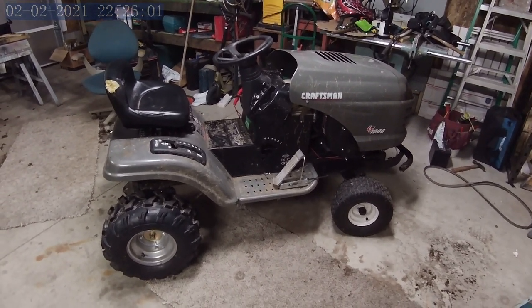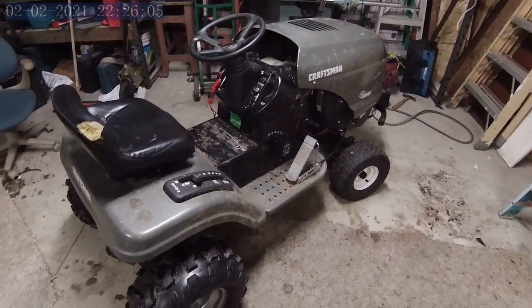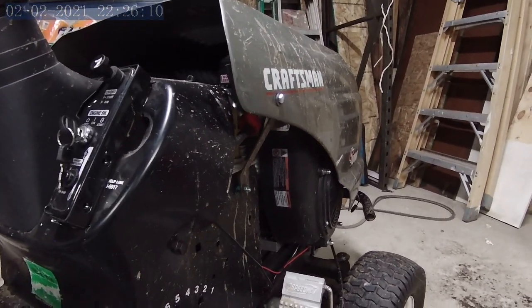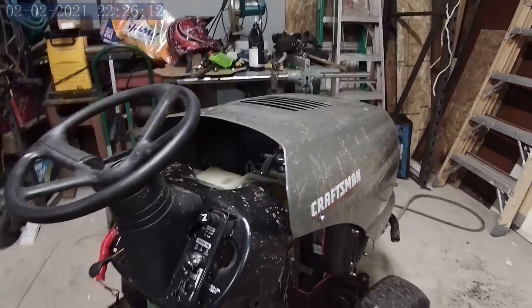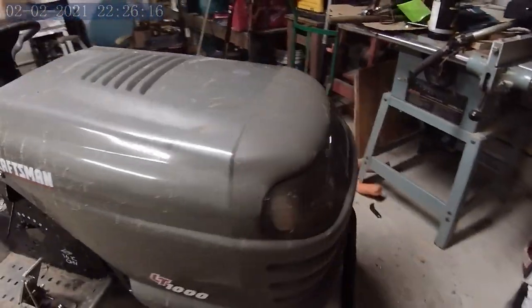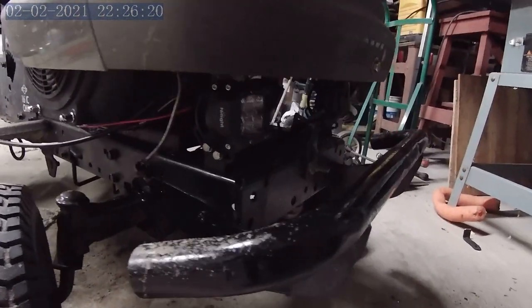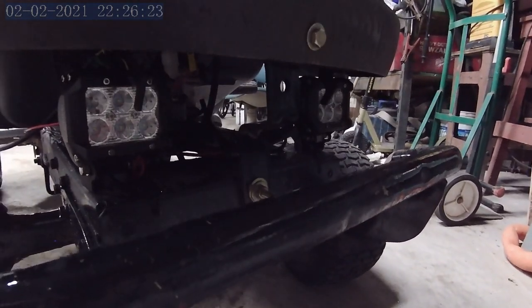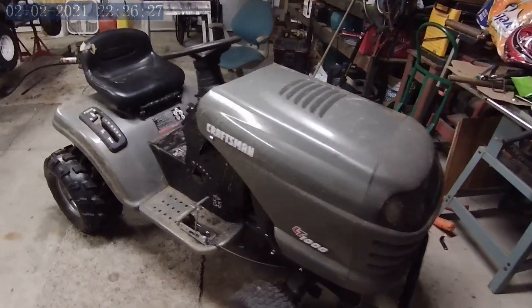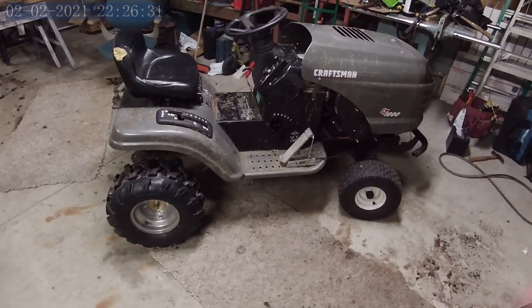It is meant to be a stock-looking tractor. I wanted this thing to look as sleeper as possible. I do have some brackets that are not fully bolted up right this minute, but it does hold the hood in place pretty well as I race — there's one on each side plus I have the bolt here in the front. We even squeezed some lights underneath so we can see at night around the track, or if it's dark or cloudy — we are in Michigan and it's gloomy all the time.